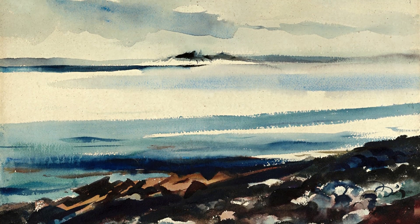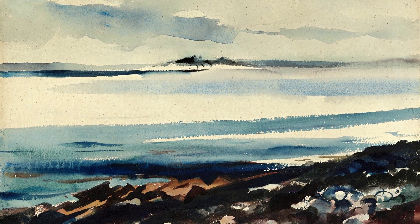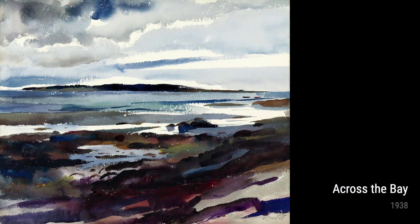Finally, Low Tide from 1938 depicts the ebb and flow of the ocean. The foggy atmosphere and sense of vastness evoke a feeling of mystery and timelessness. It's a moment of quiet contemplation, inviting us to ponder the mysteries of the sea.